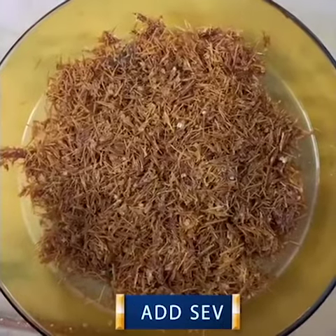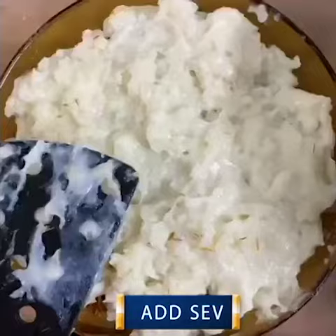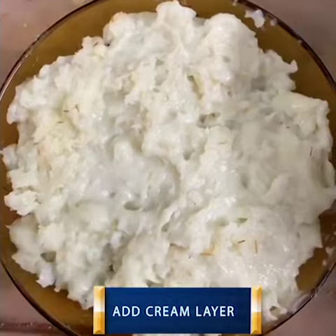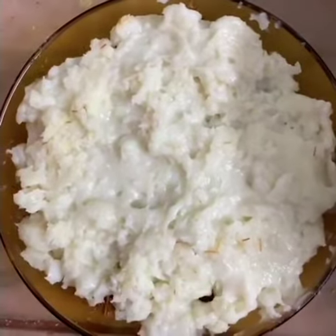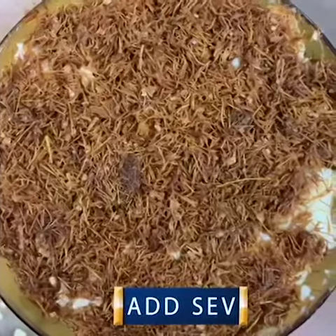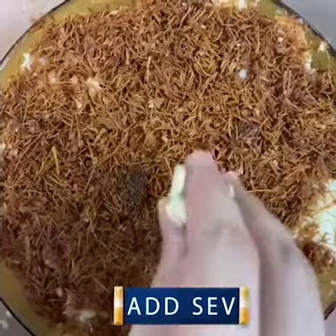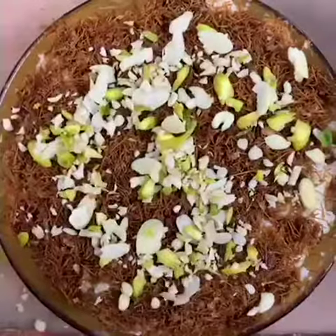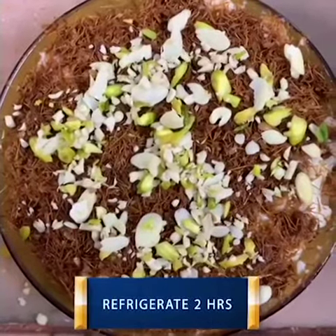Now in a bowl add the sev. Add the cream layer and on top of that we will again add our sev. After putting the second layer, garnish it with some nuts and then refrigerate it for 2 hours.